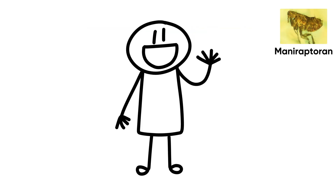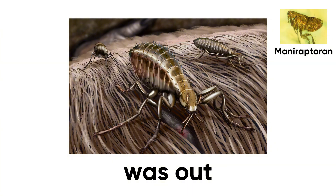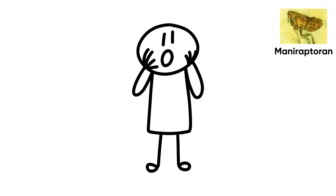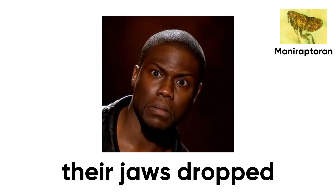The Flea. 20 million years ago in the rainforests of the Dominican Republic, a flea no bigger than a sesame seed was out for its first blood meal. Bad jump — straight into a drop of resin. For it, game over. For us, a biological time capsule. When scientists looked under the microscope, their jaws dropped.